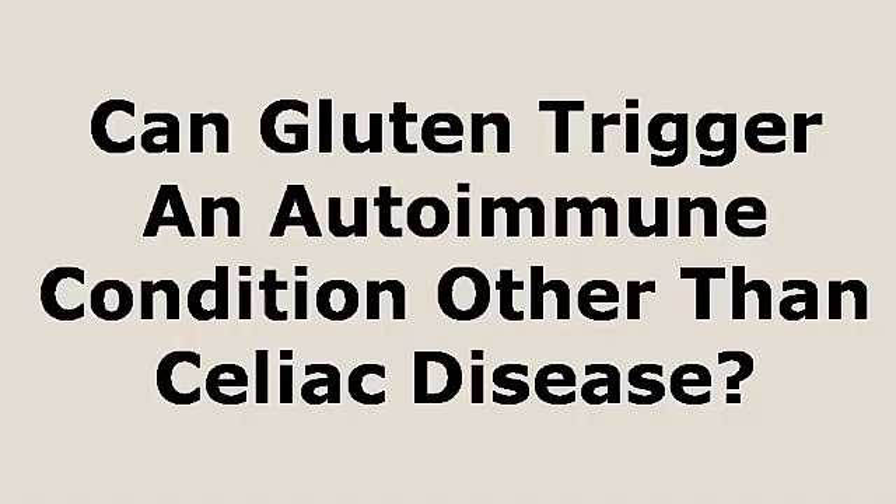With non-celiac gluten sensitivity, it does involve the immune system. Any food sensitivity involves the immune system — it's just not an autoimmune process. So the question you might have is: can gluten trigger an autoimmune condition other than celiac disease? We've established that non-celiac gluten sensitivity is not an autoimmune condition, and obviously celiac disease is, but can gluten cause other autoimmune conditions? There are some people where they avoid gluten, go into remission, their autoantibodies normalize, and their symptoms go away.